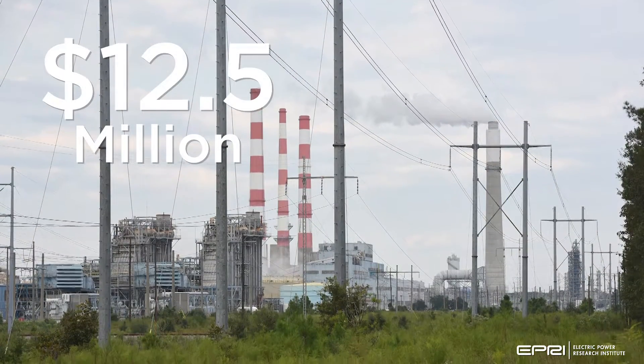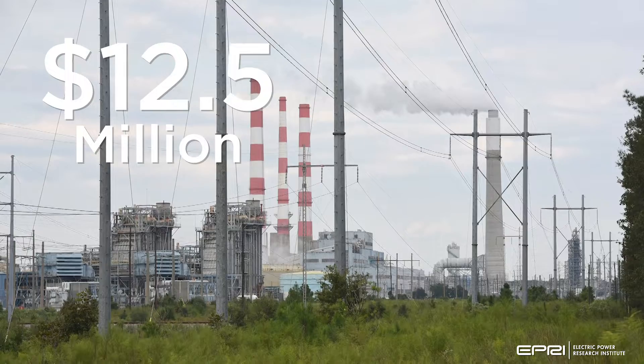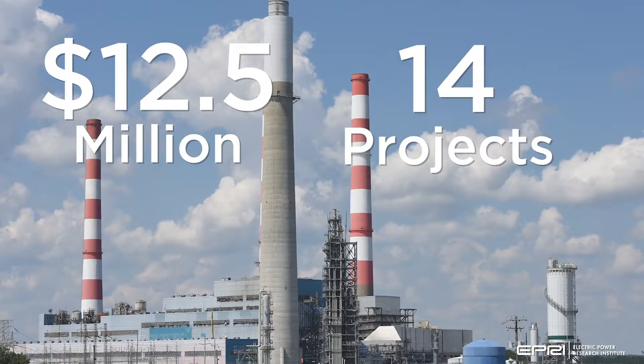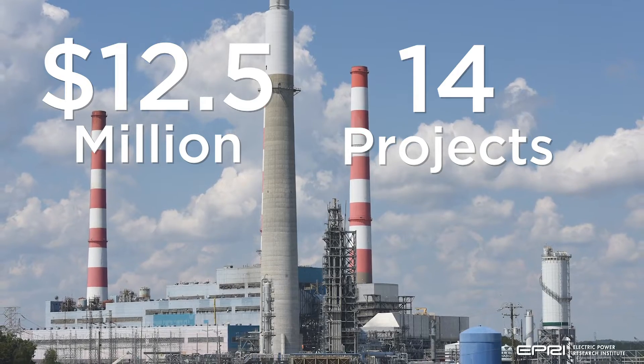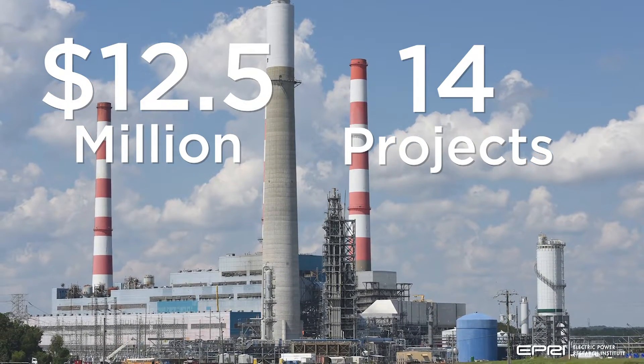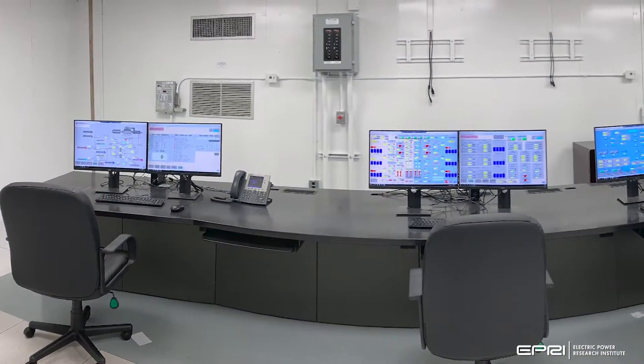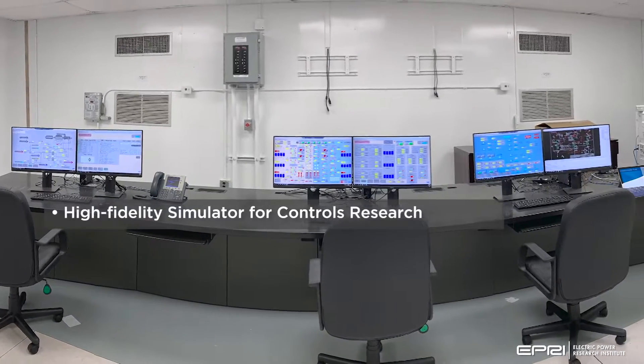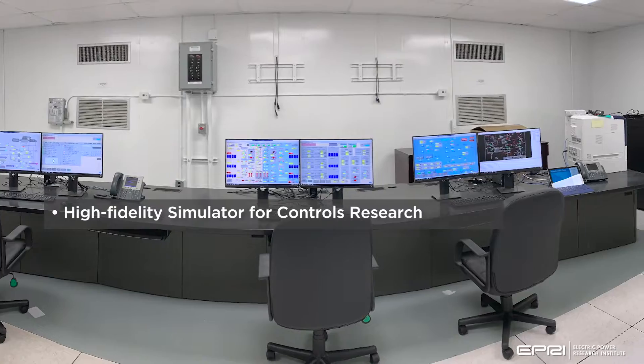Currently, the DDF represents over $12.5 million in research funding and 14 active projects in the areas of analytics, sensors, and controls, with associated infrastructure projects. Examples of technologies implemented at DDF include a high-fidelity simulator for controls research.